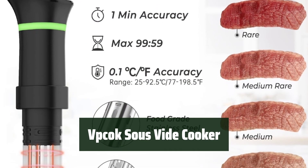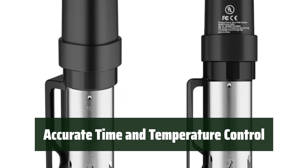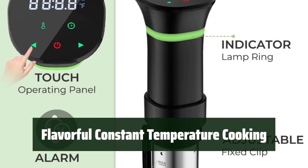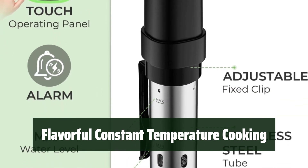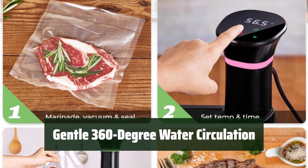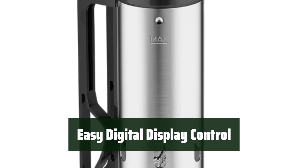Number 1: With the Vpcok Sous Vide Cooker, your ingredients retain their nutrients and moisture for healthier meals. Say goodbye to overcooked meals — this immersion circulator accurately controls cooking time and temperature for perfect results every time. Experience more flavorful dishes with constant temperature cooking. The gentle 360-degree water circulation ensures the fiber of your food remains intact, preserving texture and taste. The digital display control makes it easy to follow recipes and monitor temperature and time.